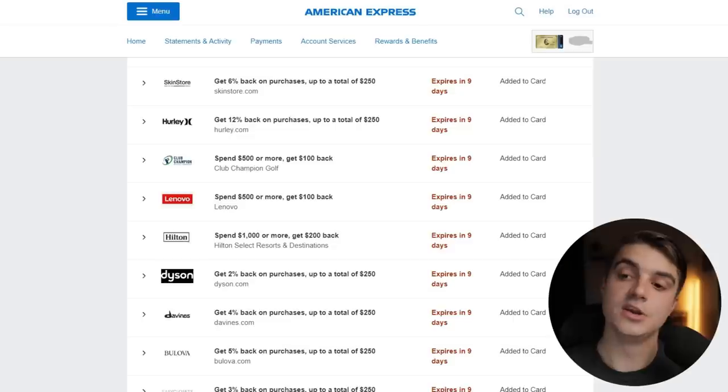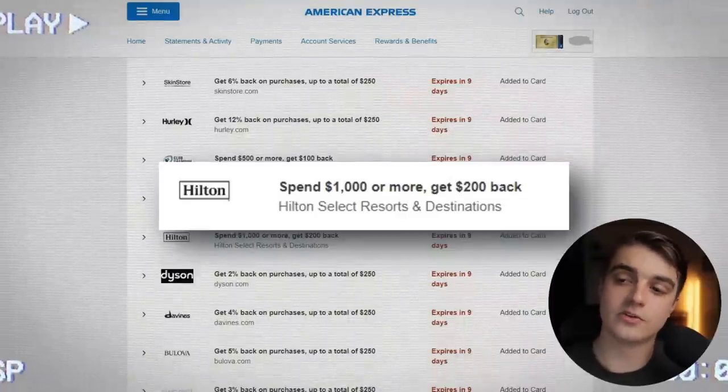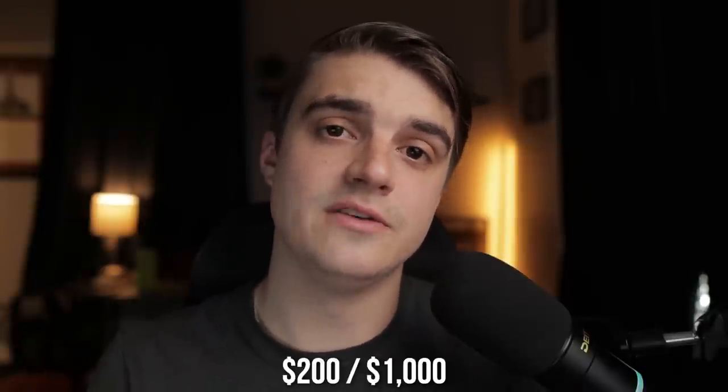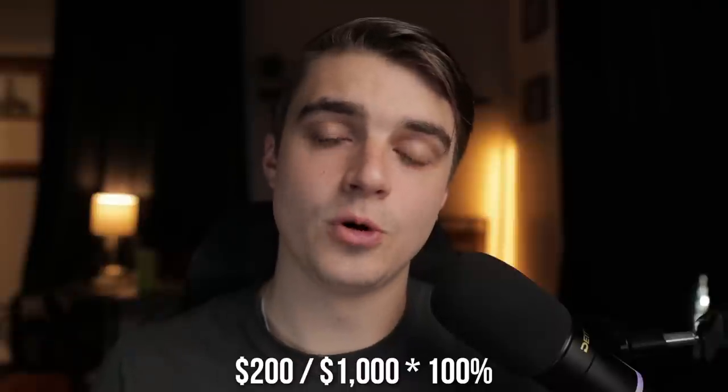As I mentioned before, we're going to be doing a dummy booking with Hilton, so we're going to scroll down here and try to find a Hilton offer. And here you go — I found a Hilton offer where if we spend $1,000 or more, we'll get $200 back on select resorts and destinations. If you take the $200 we'll get back for using this offer, divided by the $1,000 you had to spend, and then multiply by 100 to get that into percentage form, that's a 20% return on spend for just using this one offer. And remember, this is just tool number one that we're talking about here today.